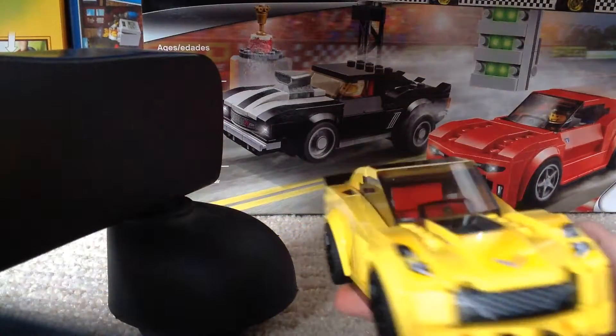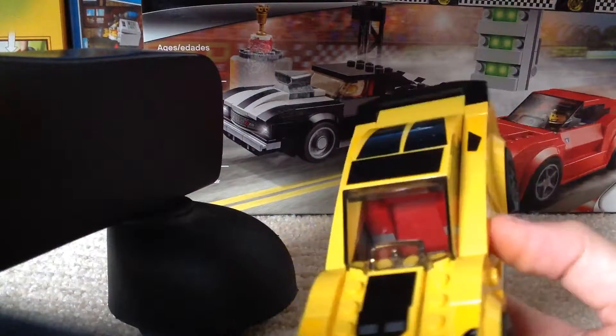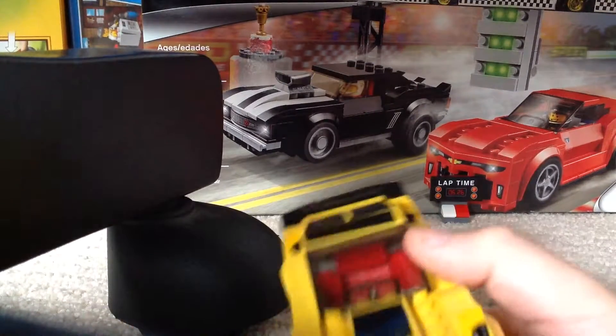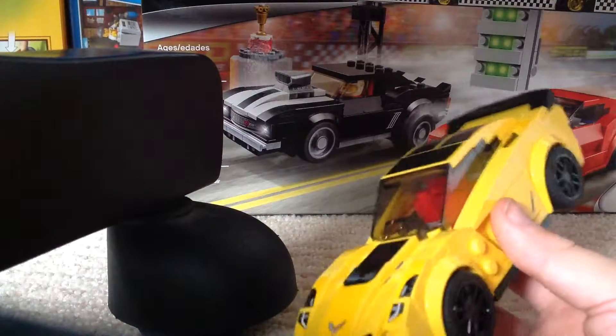My favorite brand of cars is BMW. I don't have the minifig for this one, but I do have that thing — the lap timer back there, you can see it. And so let's start looking at it.